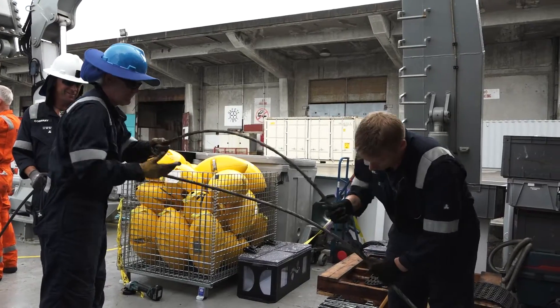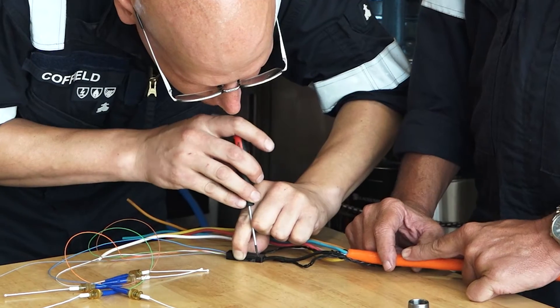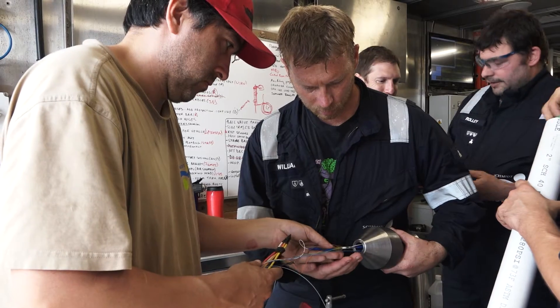It's like a multi-purpose lifeline from the vehicle to the ship. We use it as a strength member when we're lowering the vehicle into the water and picking it out of the water with the winch, and it also brings communications and power.